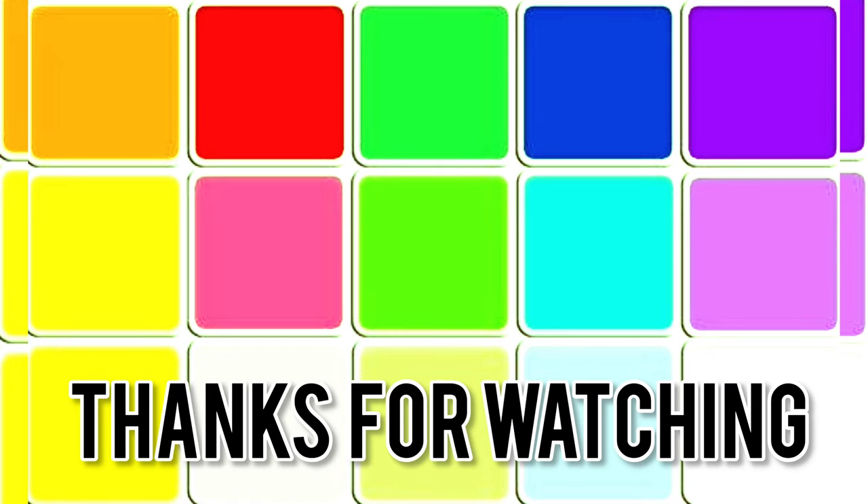Thank you for watching, kids! If you liked this video, please like and subscribe to the channel. Bye, have a good day.